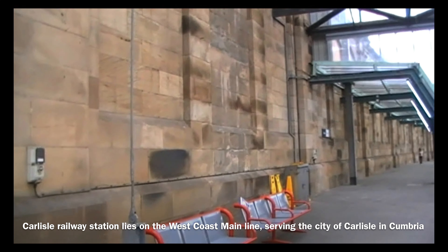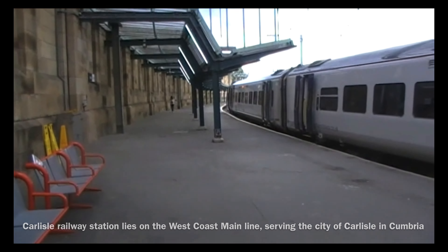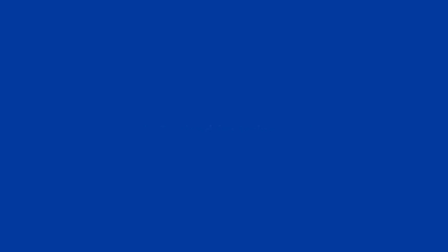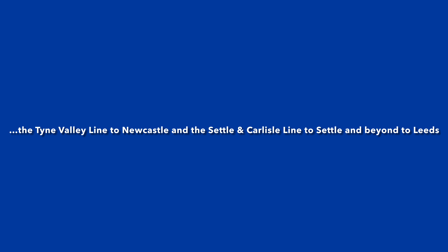Carlisle Railway Station lies on the West Coast Mainline, serving the city of Carlisle in Cumbria. This station is also known as Carlisle Citadel, and it is the last stop in England for trains running north to Scotland. This station also has services travelling on the Cumbrian coastline to Barrow-in-Furness, the Tyne Valley line to Newcastle, and the Settle and Carlisle line to Settle and beyond to Leeds, the latter of which I will be travelling on today.